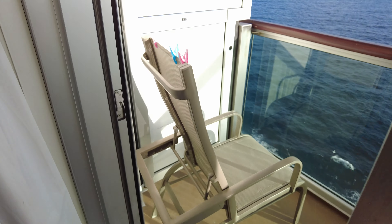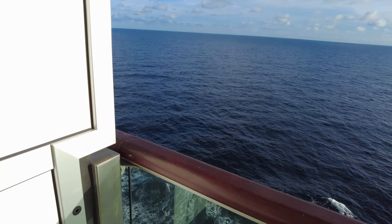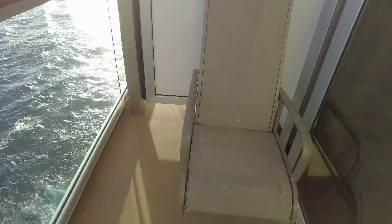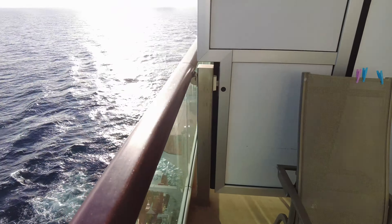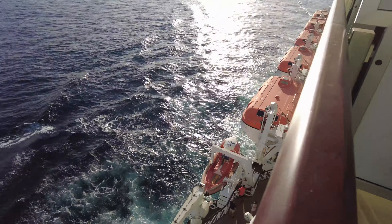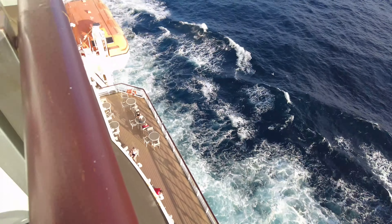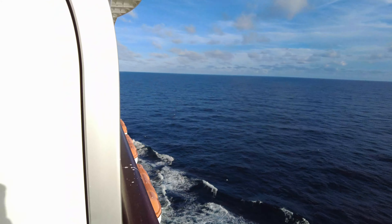If you've seen our Iona balcony cabin tour, what you'll notice is the huge difference in size between the two balconies. You can barely sit out here comfortably, but it does work. Being midship and quite high up you do get some fantastic, completely unobstructed views. You can see the promenade deck below you and obviously in front of you the bridge.